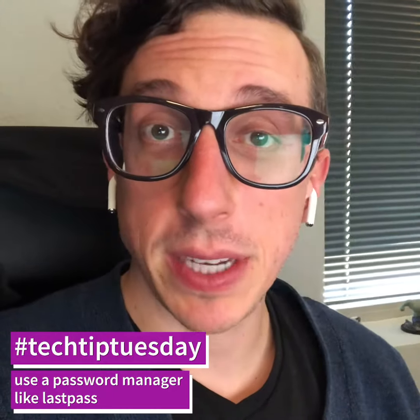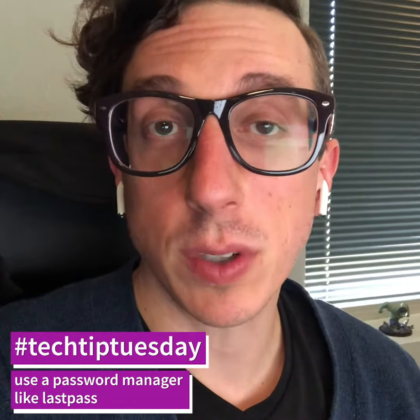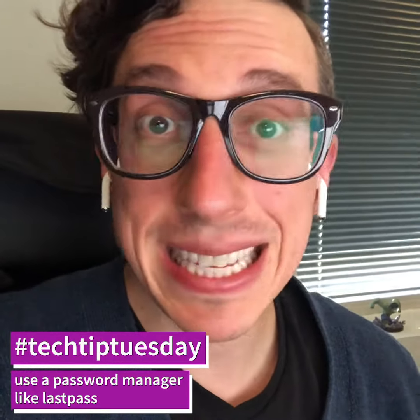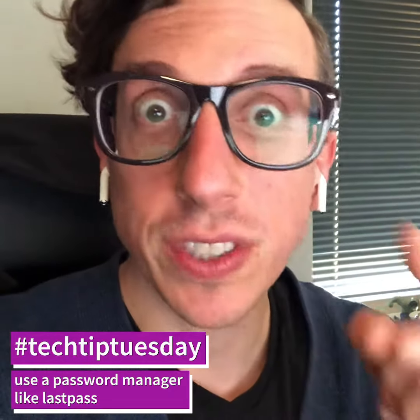That's it for our Tech Tip today. Next week we will be doing another security Tech Tip, so tune in for that. And if you haven't already, go ahead to lastpass.com and sign up for the last password you'll ever need. We'll see you next time.